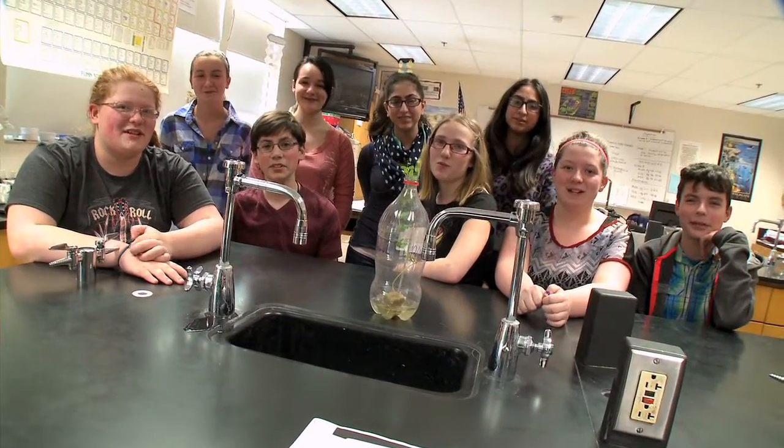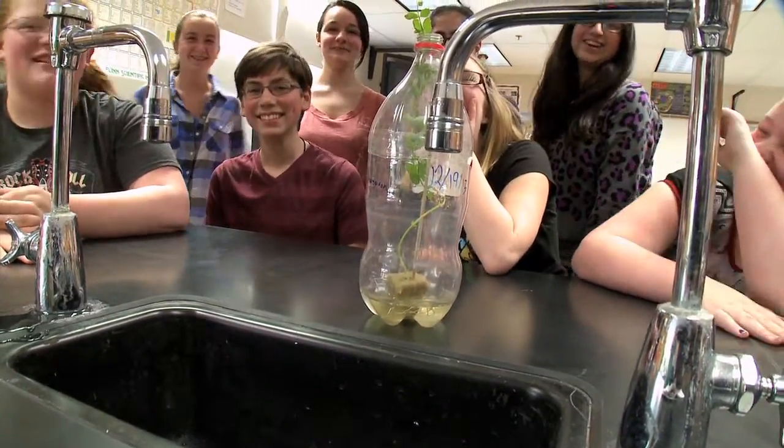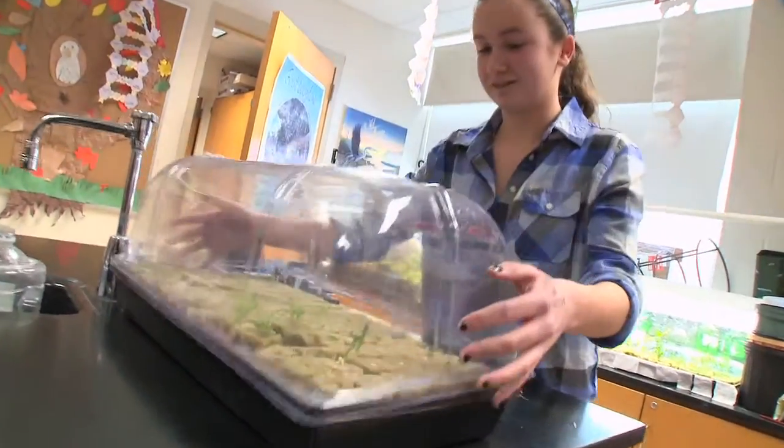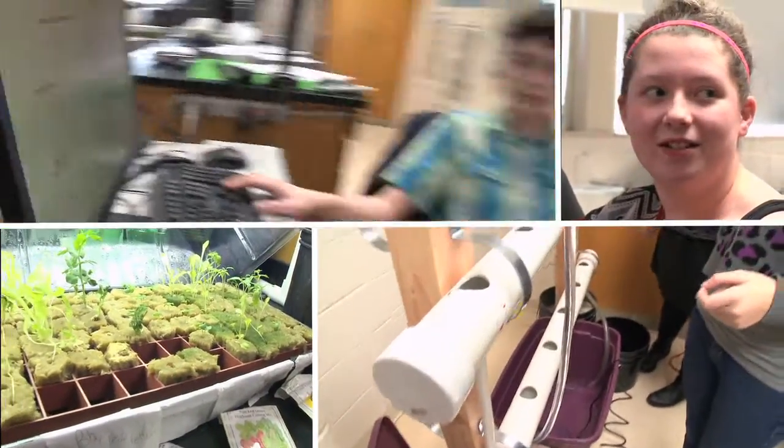We're from Millbury Memorial Junior Senior High School. Hydroponics is when you grow plants without soil — you grow them in water, and instead of having to find their nutrients in soil, the nutrients go directly into the water.